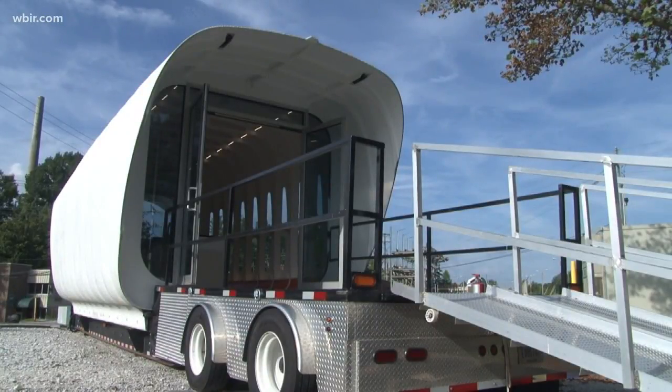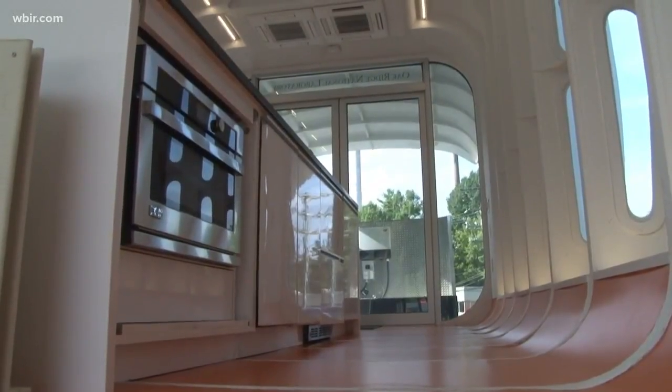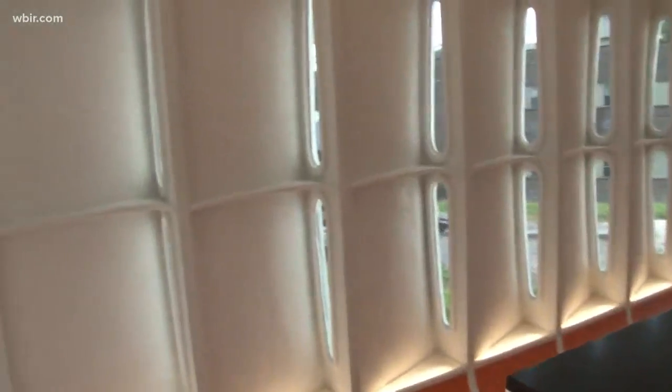This is an example of what the 3D printed houses could look like. The Additive Manufacturing Integrating Energy Project, or AIME, created the house in 2015. Heather Buckberry is a project manager. What you see here is a collection of C-shaped forms that were 3D printed.